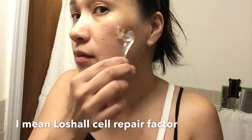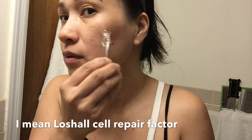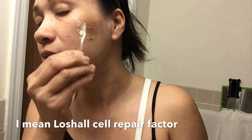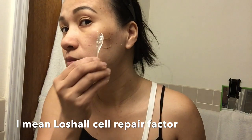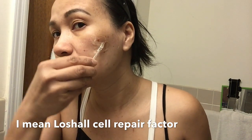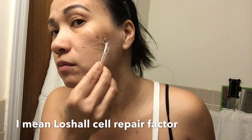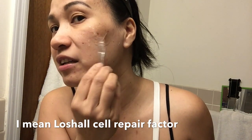Okay, I'm putting on a thick layer. There it is! I also have one here. It's thick now. Let's see if this is really true. It also claims to remove wrinkles.